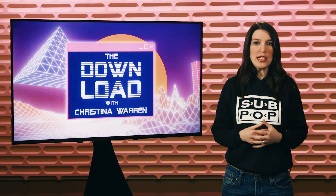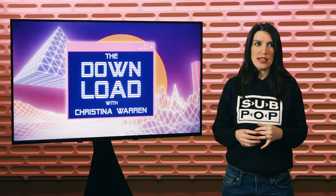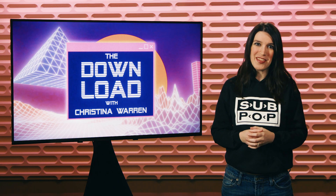.NET 7 Preview 1, a bunch of Windows 11 updates, and an iPod that has been updated for 2022. All that and more on this episode of The Download.